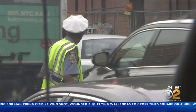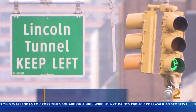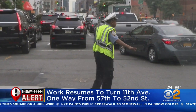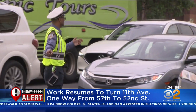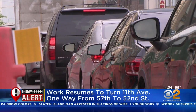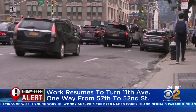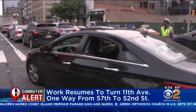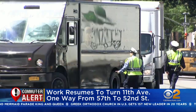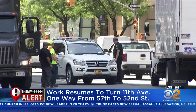This is what it looked like earlier this month when the New York City Department of Transportation began the work — backups and delays to the Lincoln Tunnel, testing driver patience. The DOT will be back at it today. Crews will be changing pavement markings and traffic signage on 11th from 57th to 52nd Street. This means cars will only be able to go southbound in this area. The DOT says this work is part of an ongoing project to improve traffic flow for cars heading to the Lincoln Tunnel and enhance safety.